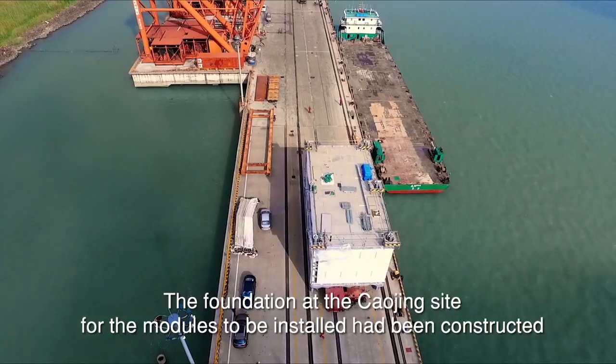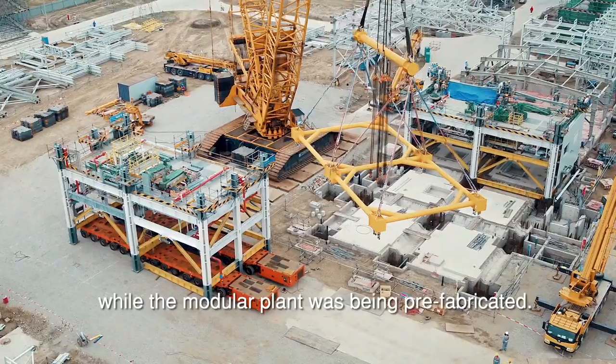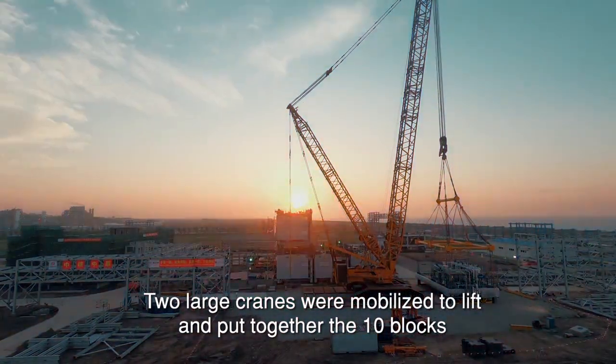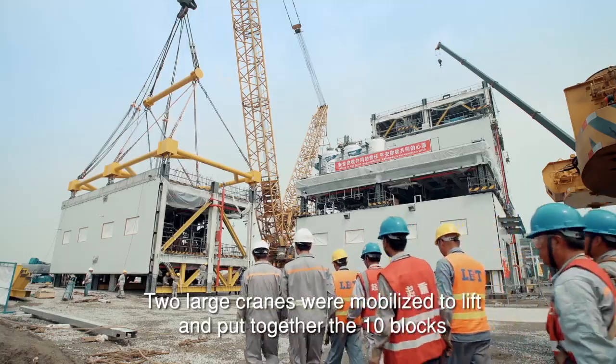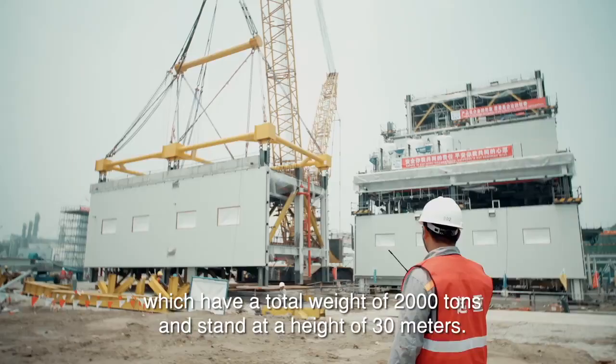The foundation at the Chao Jing site for the modules to be installed had been constructed while the modular plant was being prefabricated. Two large cranes were mobilized to lift and put together the 10 blocks, which have a total weight of 2,000 tons and stand at a height of 30 meters.